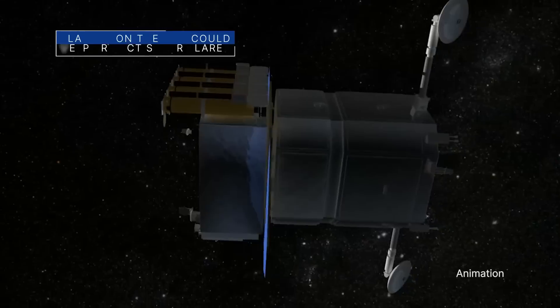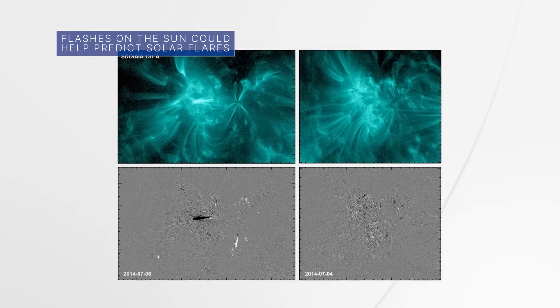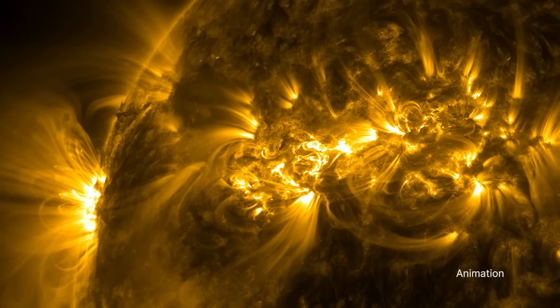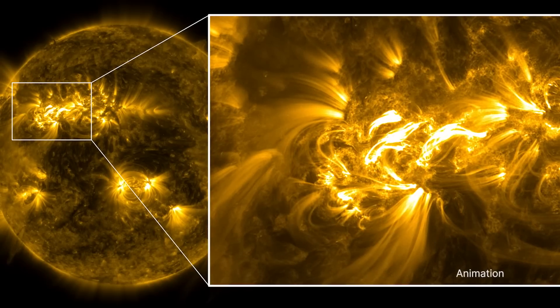Our Solar Dynamics Observatory has identified small-scale flashes in the upper layers of the solar atmosphere – the corona – that could help us predict solar flares, which in turn could help us anticipate the disruptive impacts of space weather storms here on Earth.